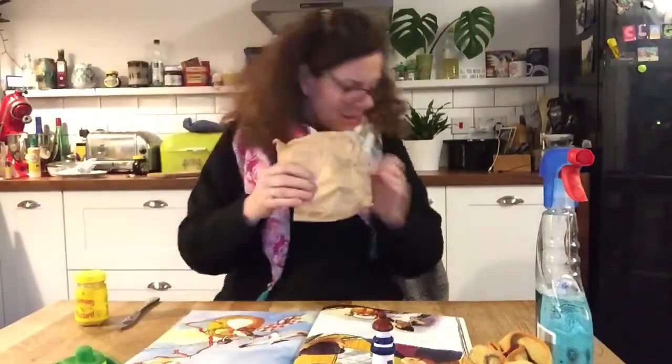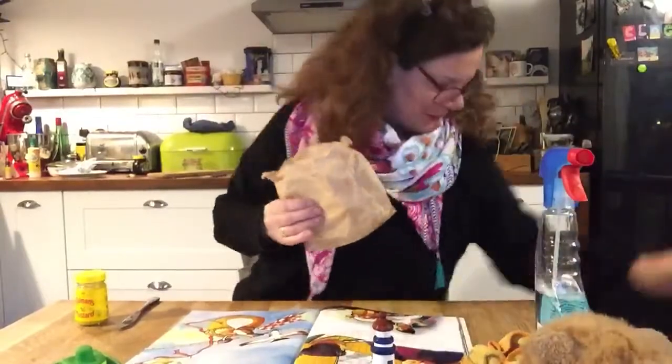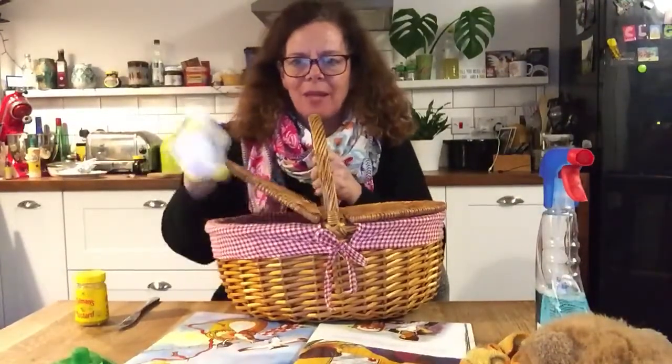She put the sandwich into the basket. 'Hamish, you can go and sit by the fire and have a rest.' She put the sandwich in the basket and sent it down the wire all the way to the lighthouse. The seagulls came to have some more delicious lunch, got into the basket, and then — yuck! 'That's disgusting! It's got mustard in it. I do not like mustard. I'm going off to find some fish and chips somewhere else!' And he flew off.